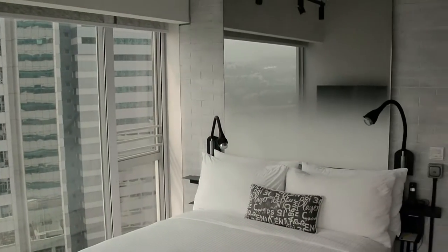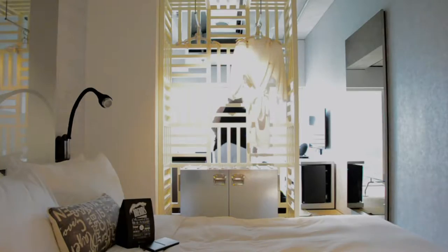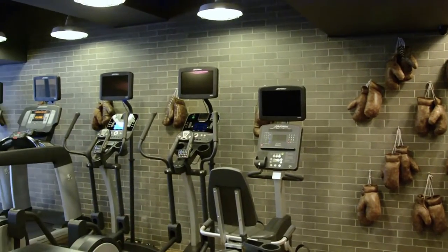The loft-like rooms are trendy and very well thought out with great modern amenities, free minibar and room to stretch out after a long day of sightseeing. Self-serve laundry and a full gym are also on site for guest convenience.